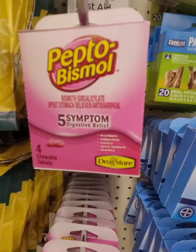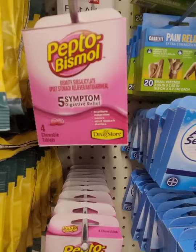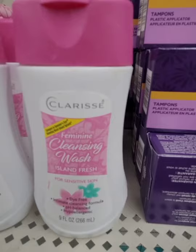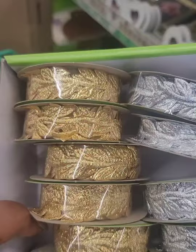Also happy to find these collagen face wipes — it says it reduces the appearance of fine lines and wrinkles, also a finally-find for me. There's Pepto-Bismol chewable tabs, and I'm still looking for the Alka-Seltzer gum — that's on my wish list. This feminine cleansing wash in Island Fresh scent is something new; I've seen it in New York. It might be a closeout since it's not a Dollar Tree brand.